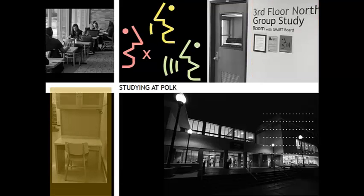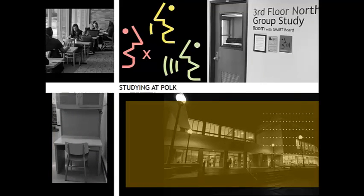For individual study, study carrels are available in Polk 101, both sides of second floor, and third north. These carrels include outlets for electronic devices. The carrels in third north also include lockers that can be rented for the semester through the library office, who provides a locking key.